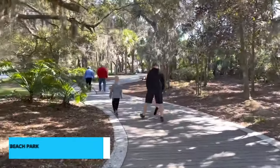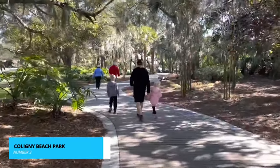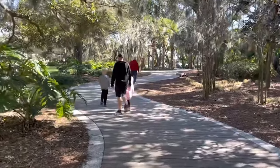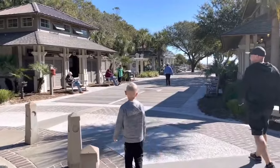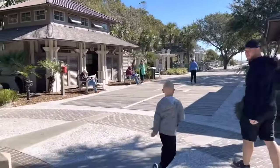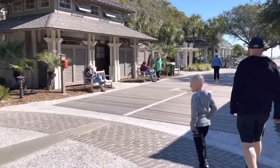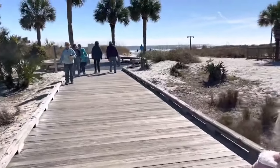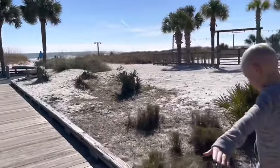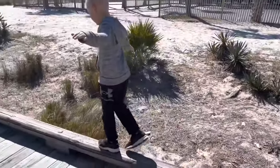Now let's move on to number 3, Coligny Beach Park, where sun, sand, and relaxation awaits. This is one of Hilton Head's most beloved beaches for good reason. The pristine sands here stretch for miles, creating a perfect setting for a day of relaxation and recreation. You can swim in the clear waters, build sandcastles with your family, or simply lay back and soak up the sun.